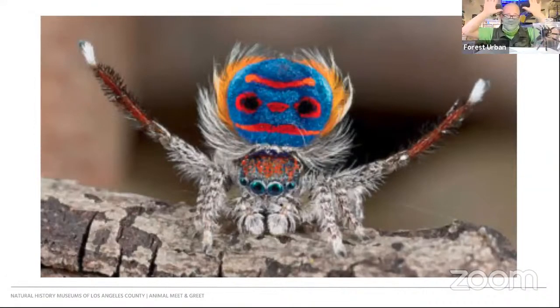The more hairs he has, the more impressive his dance — and the more likely she is to be interested in him and see him as a healthy mate. You might want to find a video on YouTube of their whole song and dance routine, because it really is hilarious.